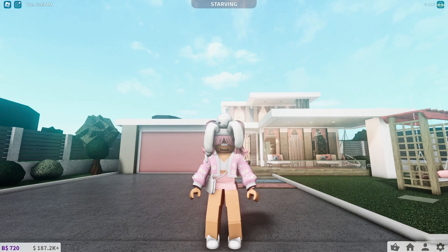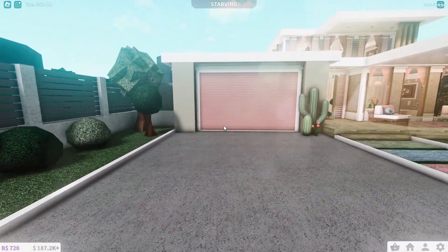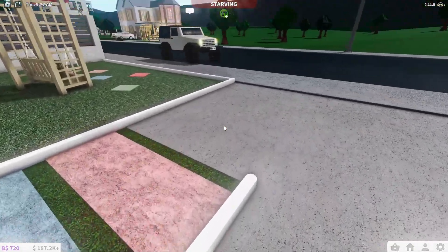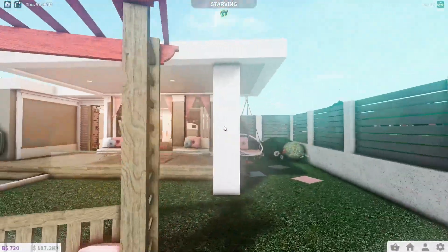Welcome back, beautiful bunnies! In today's video I'm gonna be showing you guys my preppy beach house tour. This is the outside — we got some plants, some trees, this is the garage with some cactus on the side, we got a walkway where you can go to the home, a balcony, a sitting area, and just a bunch of stuff.